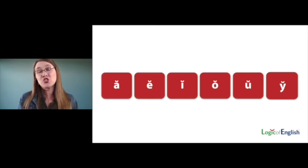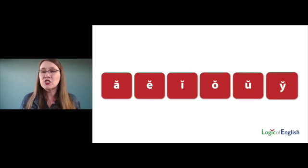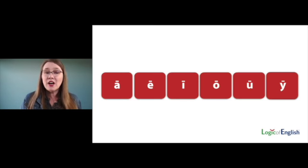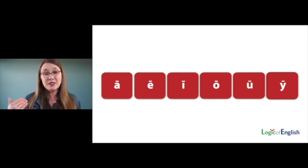Let's read the short vowel sounds together again. Remember, the short sounds are the first sounds and they're marked with a little curve called a breve. You'll see this used in dictionaries as well: Ah, Eh, Ih, Ah, Uh, Ih. The long sounds are marked with a line sometimes called a macron — meaning something that's big. The long sounds are the names: A, E, I, O, U.